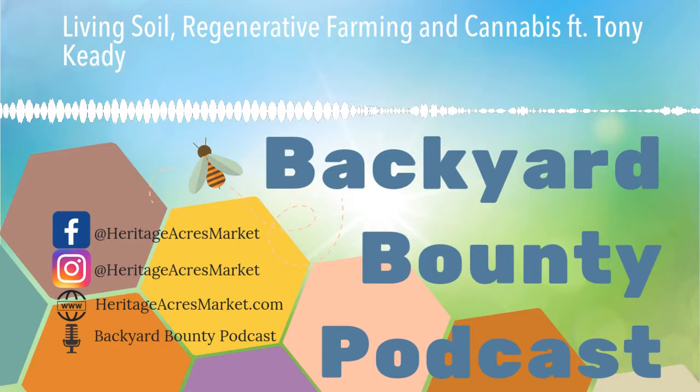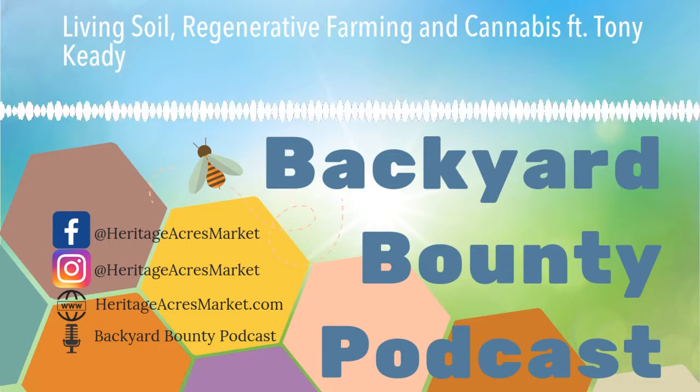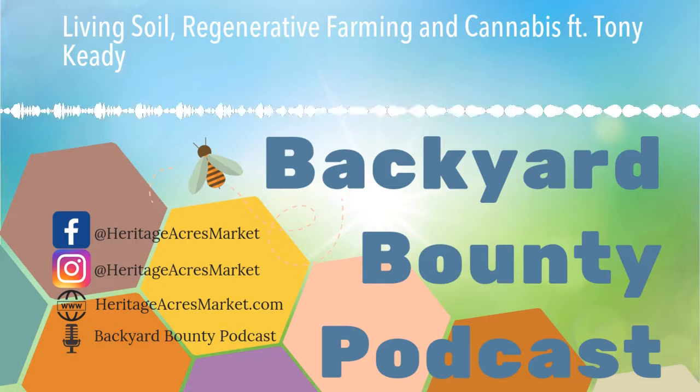Good morning, everybody. Thank you for joining us for another episode of Backyard Bounty. Today we are joined by my friend Tony. Tony owns West Creek CBD here in Howard, Colorado. You've said you've been growing industrial hemp for about four years with some organic and regenerative farming techniques. So thank you for joining us on the show today.